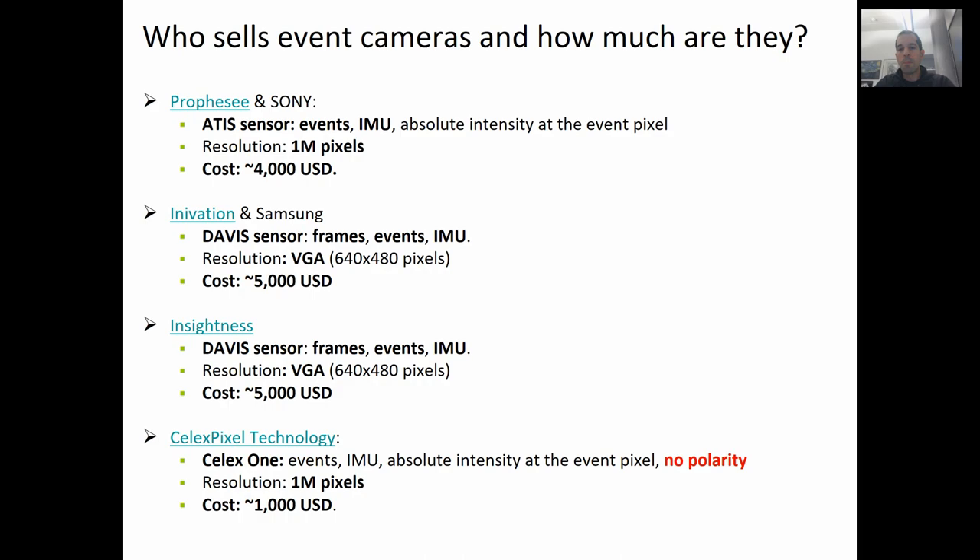There are four companies currently making event cameras. Prophecy recently announced a partnership with Sony — they make 1 megapixel event cameras. Inivation recently announced a partnership with Samsung — they make VGA event cameras that also output standard frames rather than just events. The same can be said about Insightness. And finally, there is SELEX Pixels, that also makes 1 megapixel event cameras, but the sensor does not output the polarity, which means the sign of the measured changes of intensity — at least for now.